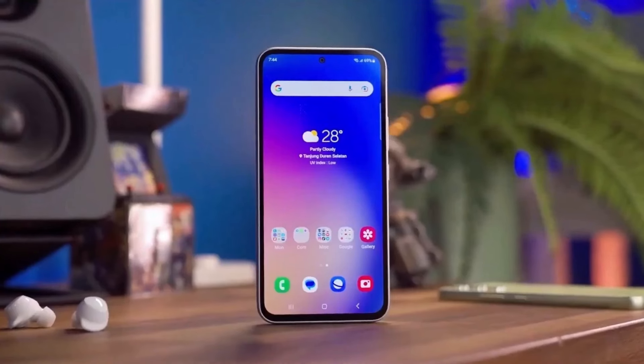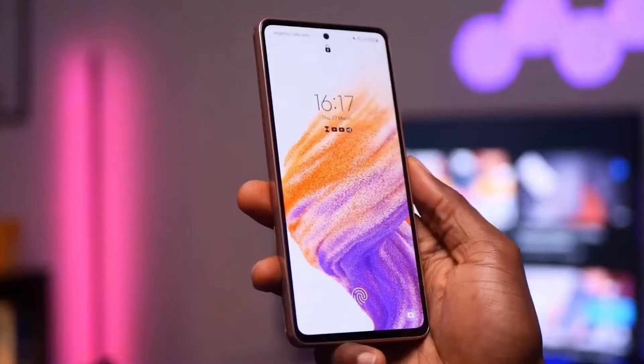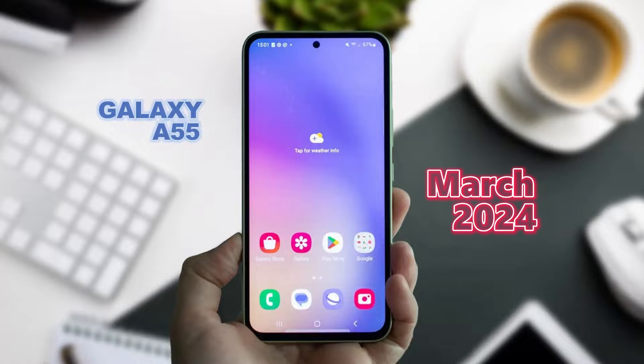Going by historical patterns, Samsung typically unveils its Galaxy A series phones towards the end of the first quarter. So we can anticipate the Galaxy A55 to hit the stage around March 2024, following the release schedule of its predecessors.